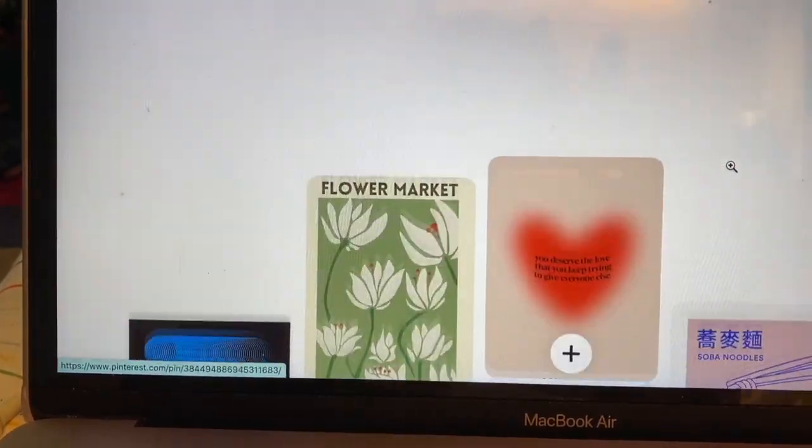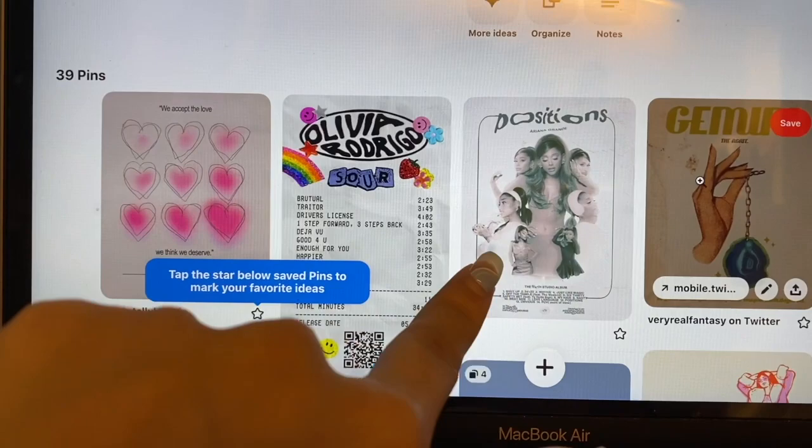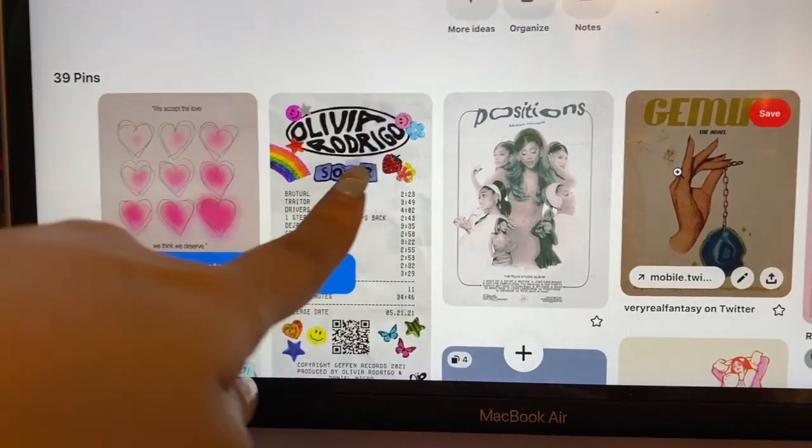These are all the old ones from last time I was considering, and these are the newer ones up on top. One of them that I really like — I think this is so cool. Anyway, we're gonna continue searching for more similar ones to these and I'll be back in a second.